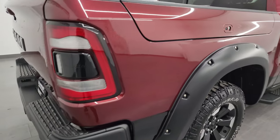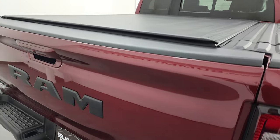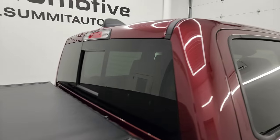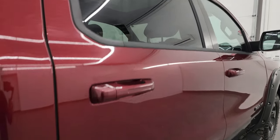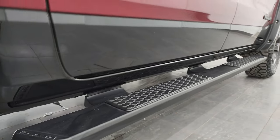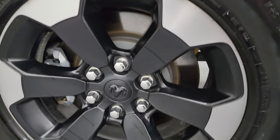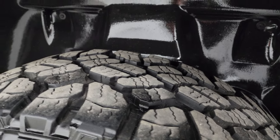I take these HD videos so that if you're far away or just can't make the trip down, but you're still interested in purchasing the vehicle, you can see the vehicle, hear the vehicle, and have confidence in what you're looking at before you even get here — so when you do get here, there are absolutely no surprises. Let your salesman know that you saw the video and that Brett sent you. The back wheels are in excellent shape, and the back tires have just as much tread as the front tires.